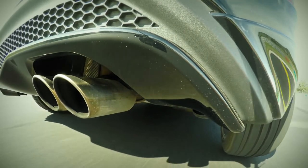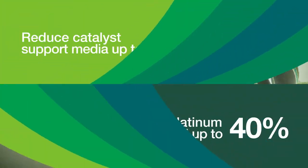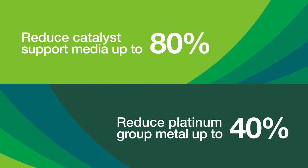Catalytic media has largely remained unchanged for 40 years now, but the future of automotive catalysis is here, with innovative fibrous catalyst support media from Unifrax.